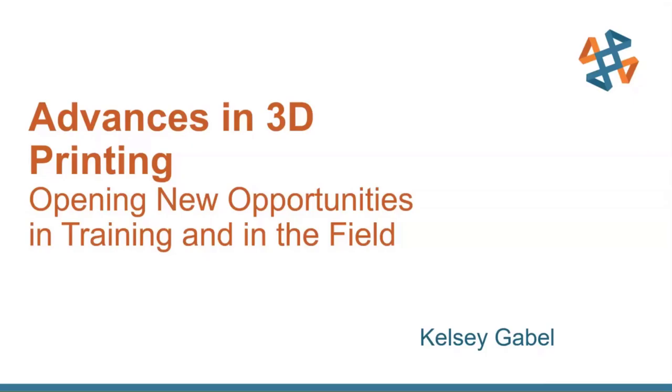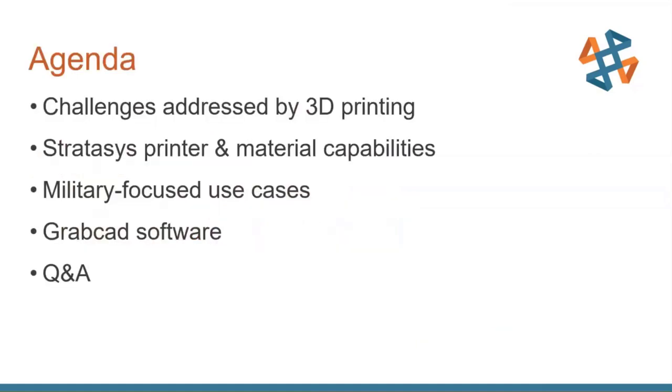The agenda for today covers some of the challenges facing many industries — all of which will be addressed by 3D printing in some way. We'll cover the Stratasys printer and material portfolios and their capabilities. This is a more military-focused presentation, so all the use cases revolve around that, though they can be applied broadly. We'll also briefly cover the GrabCAD Print software, then have time for Q&A.